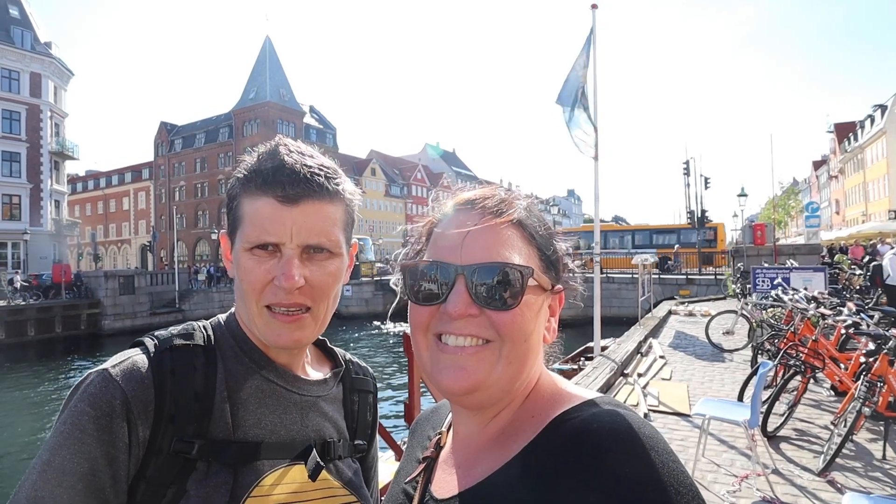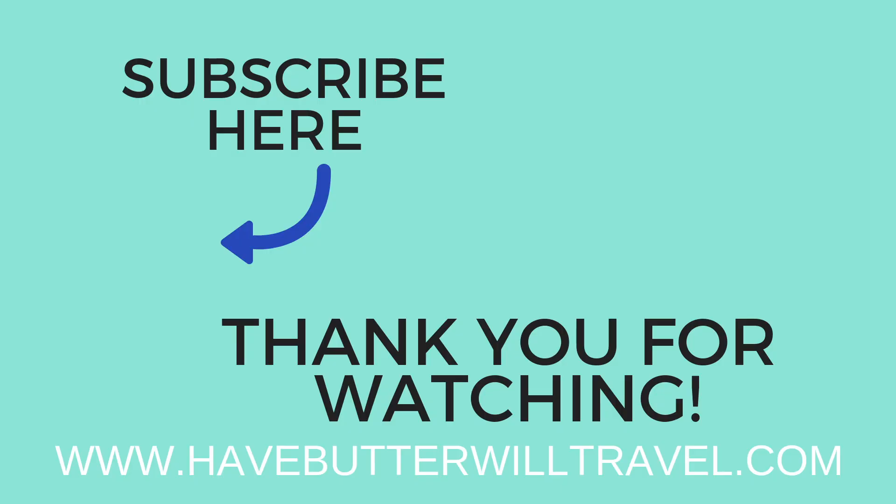Thanks so much for watching, bye! We'll see you next time.